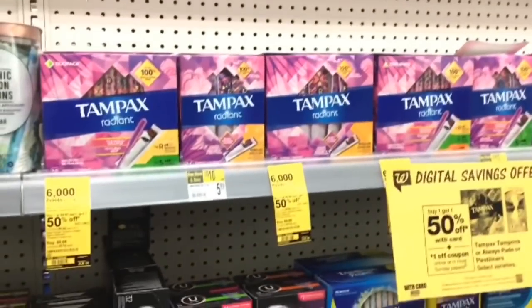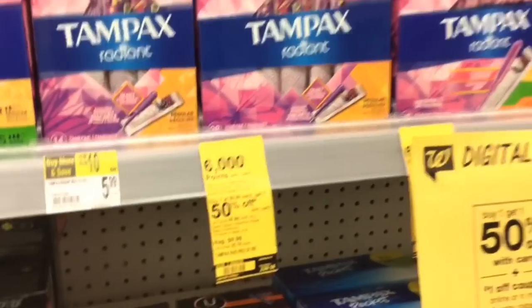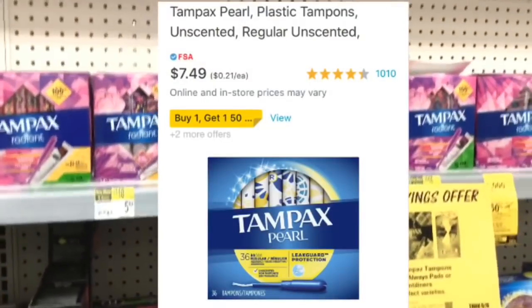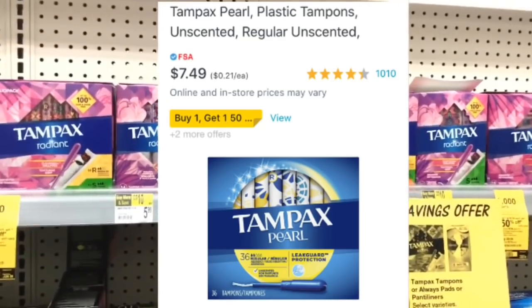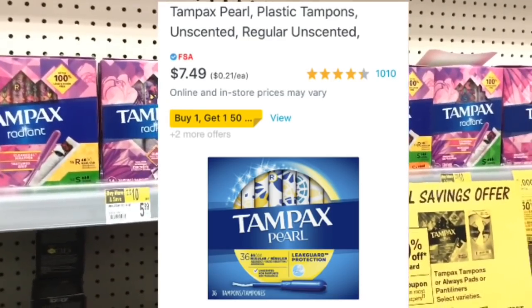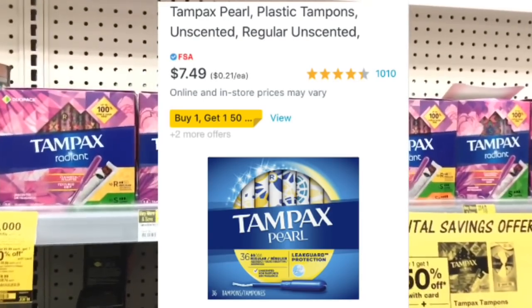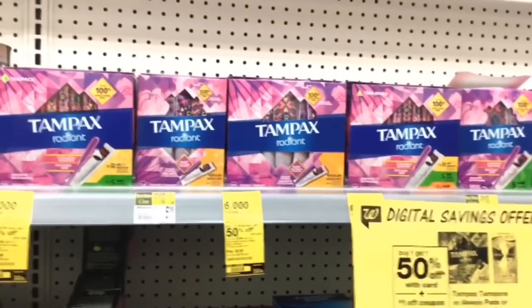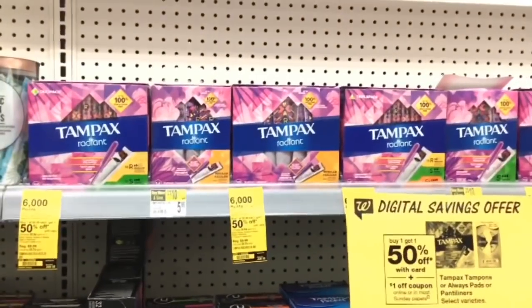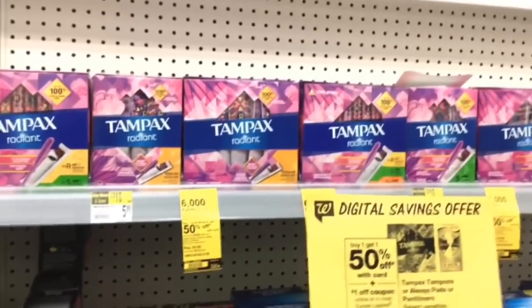You're going to pick up one of the Tampax — it says $9.99 in store but online they are $7.49, so you will need to get a price match. To get a price match, call the manager, show them the price on your phone, and they should match the online price. All stores are supposed to do it, but some stores refuse, so if your store won't price match, don't do this deal unless you really need these products.